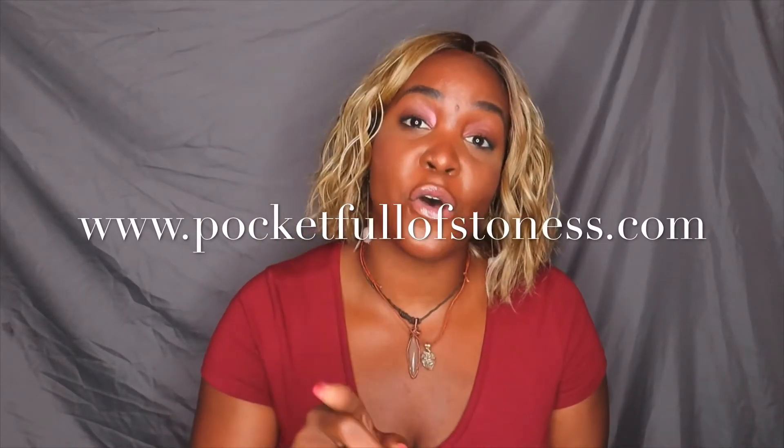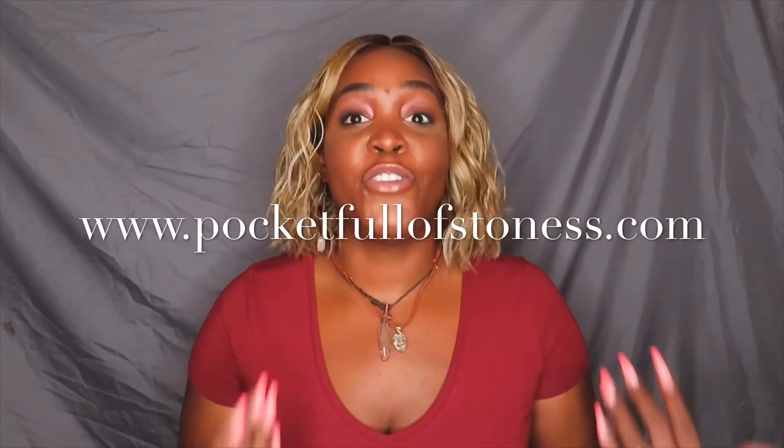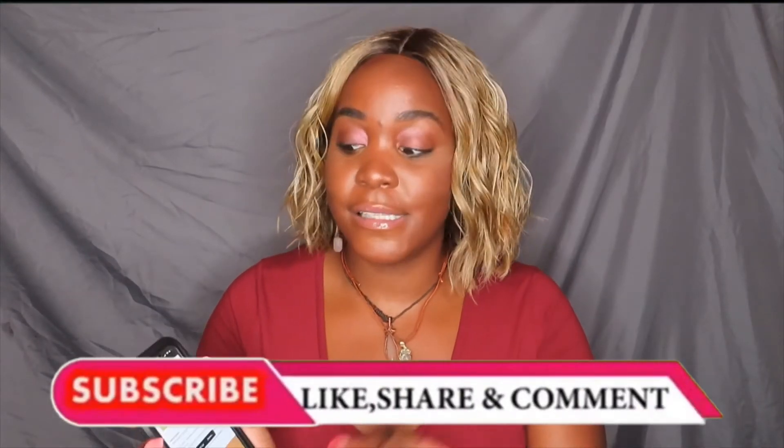If you guys want to support her, be sure to go to www.pocketfullofstoneswith2s. She's from Houston, Texas, and the name came from UGK — Pocket Full of Stones — and she's wrapping crystals. I love that. If you want to shop, I'll have the link down below in the description box. All the different pieces that I have will also be linked down below, and I have her Instagram tagged in here as well. You guys need to definitely shop with her — get your good energy going.